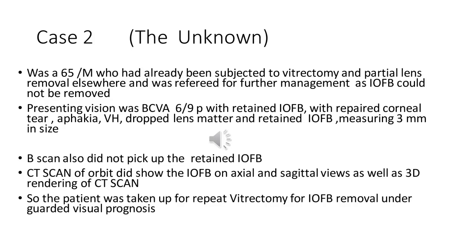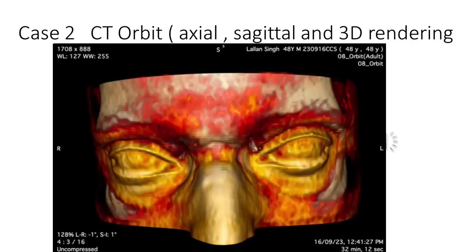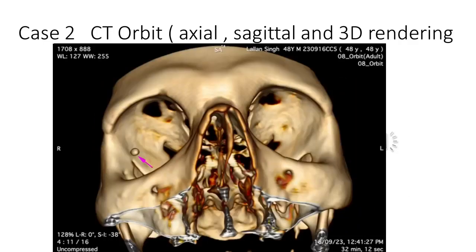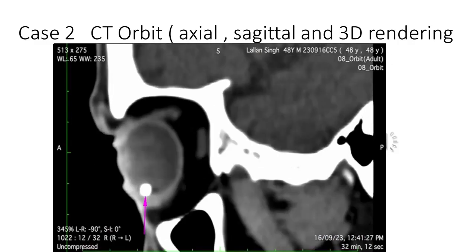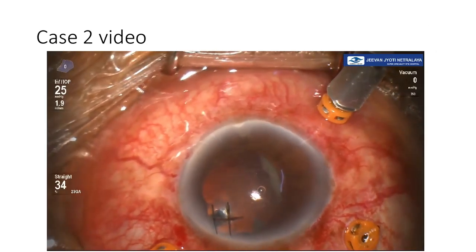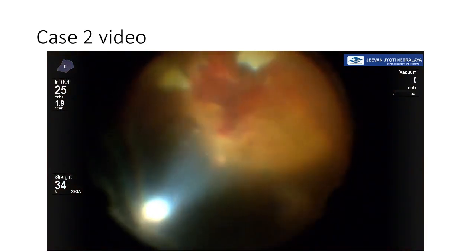The patient was taken for repeat vitrectomy for intraocular foreign body removal under guarded prognosis. The preoperative B-scan was not showing the intraocular foreign body, but CT scans on the axial and sagittal sections and the 3D rendering clearly showed the intraocular foreign body. The patient was then taken for re-vitrectomy.